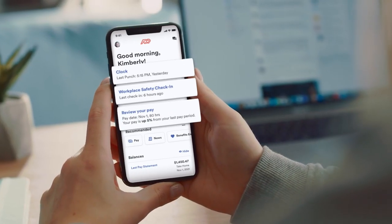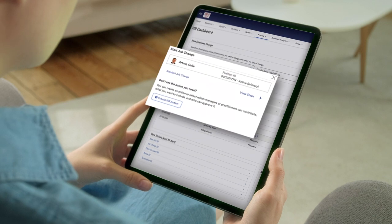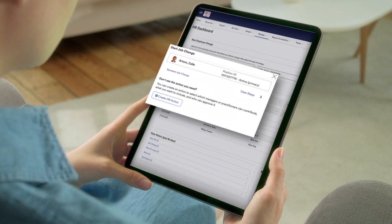it has everything you need to deliver an exceptional employee experience so your people are more engaged, confident, and productive. And it's intuitively easy to use with guided experiences that simplify everyday tasks.